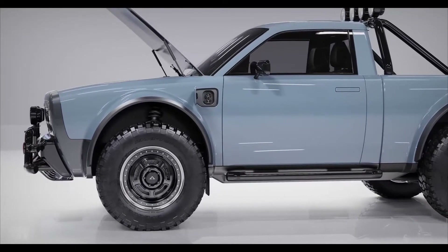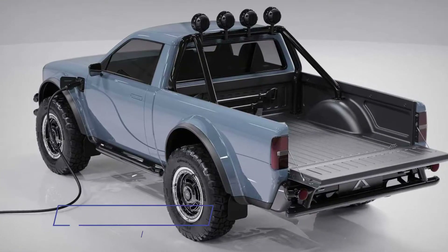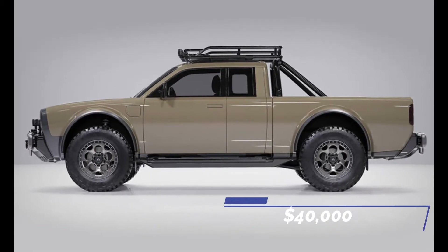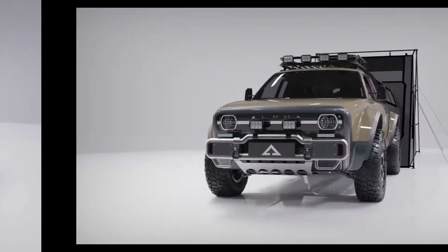For both variants, the maximum range is expected to be 275 miles. The base model costs about $36,000 while the Wolf Plus costs over $40,000. The company is now accepting bookings, but deliveries aren't expected until 2023.